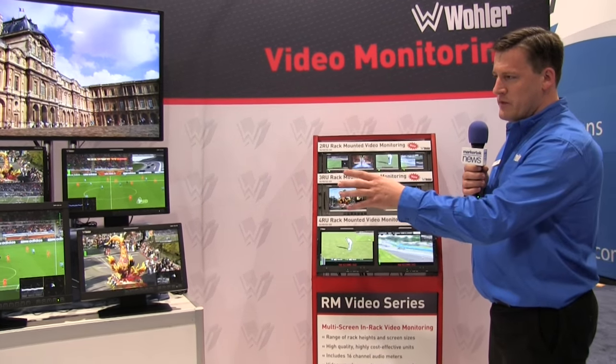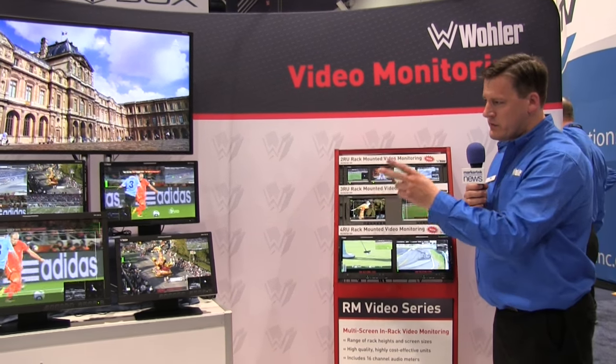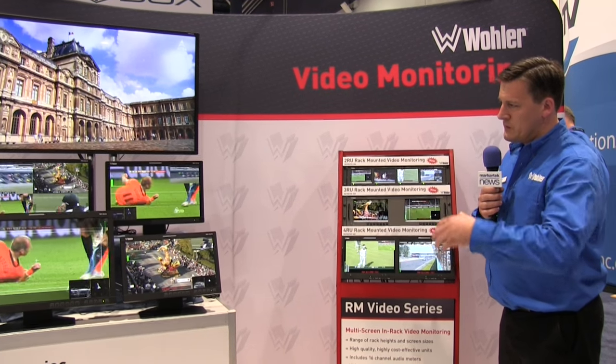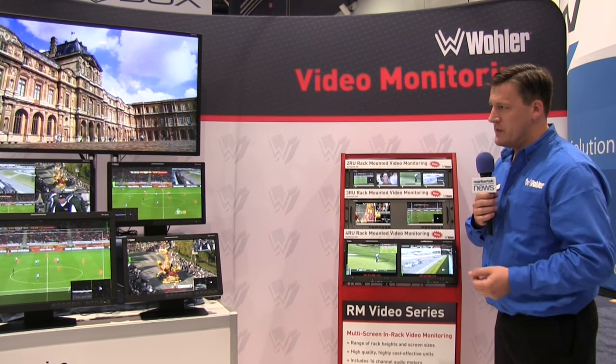We've got a range of monitors in both tabletop and rack-mounted form factors, both quad splits, dual splits and single screen options with waveforms and vectorscopes and pictures in pictures, tallies, UMDs — the list goes on in terms of the features.